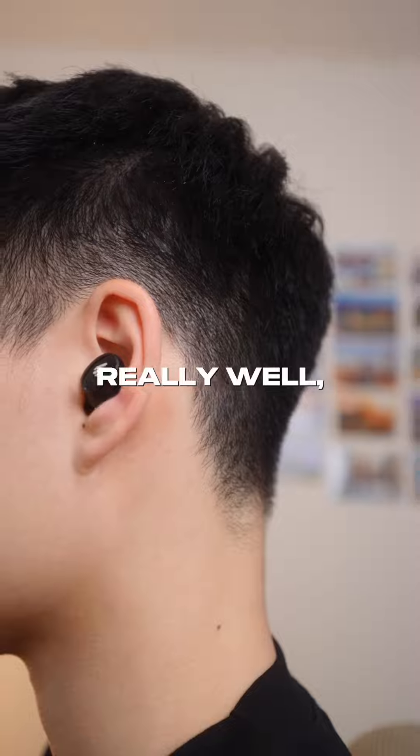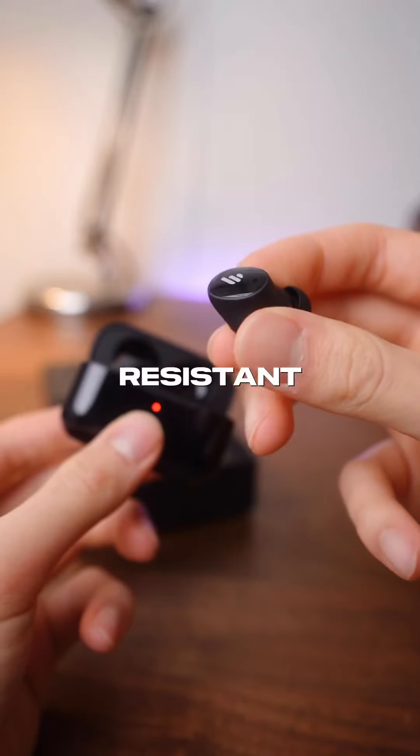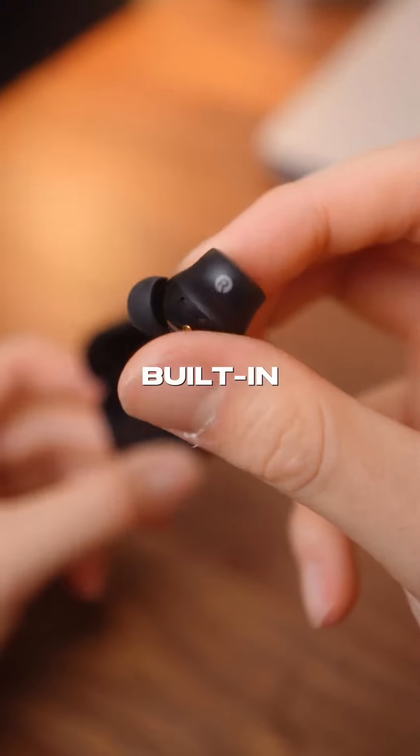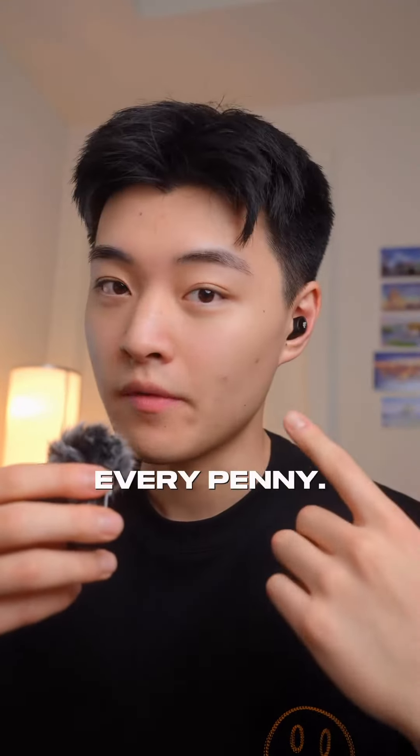These earbuds also stay in place really well — they're nice and light for exercise and they're also IP54 dust and splash resistant, so you can work out with them. There are 4 built-in microphones with pretty decent quality and AI noise cancellation tech if you're taking any calls with these. Overall at just $50, these earbuds are worth every penny.